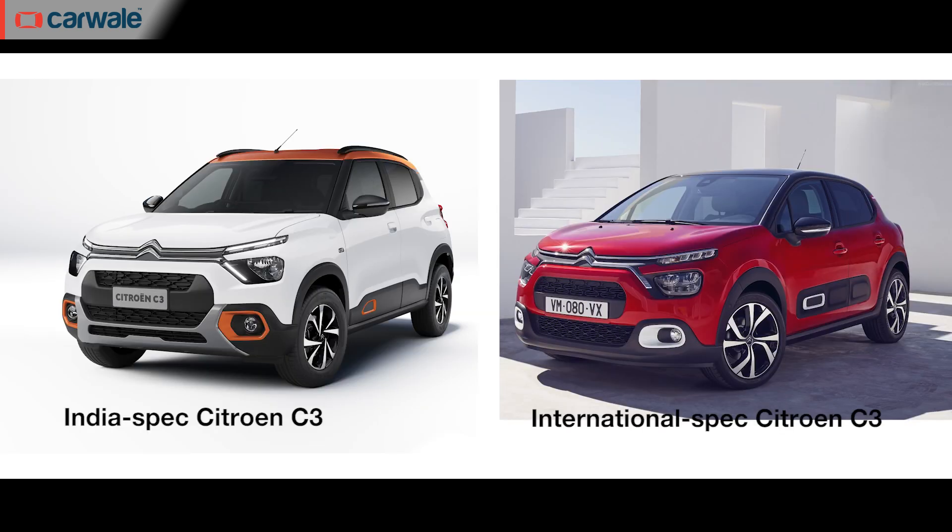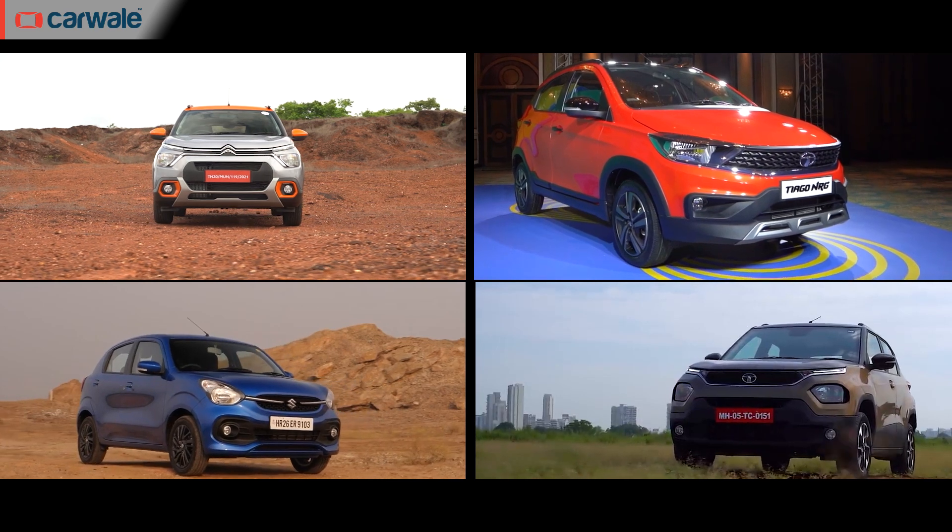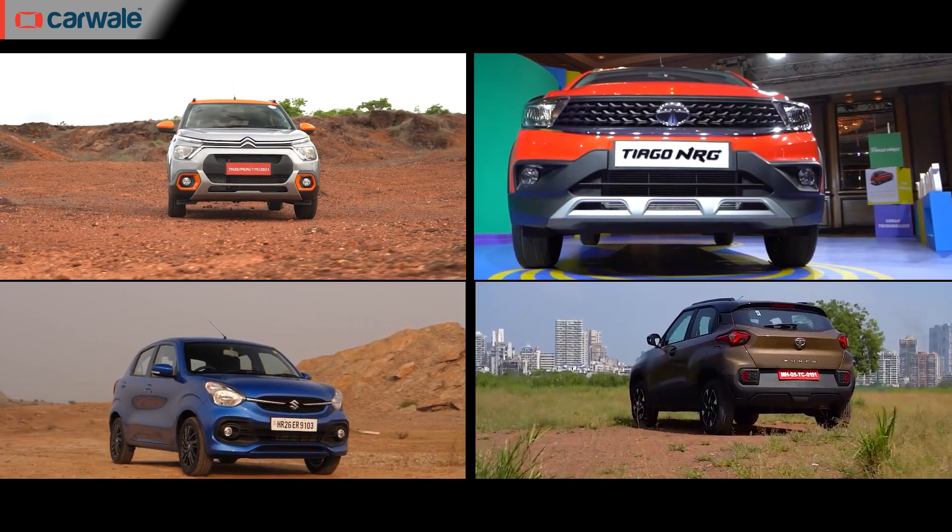In terms of design, the India-spec C3 looks a lot different from the ones sold internationally. But what are your thoughts about the design and the styling of the C3? We would definitely love to hear from you, so let us know in the comment section below.